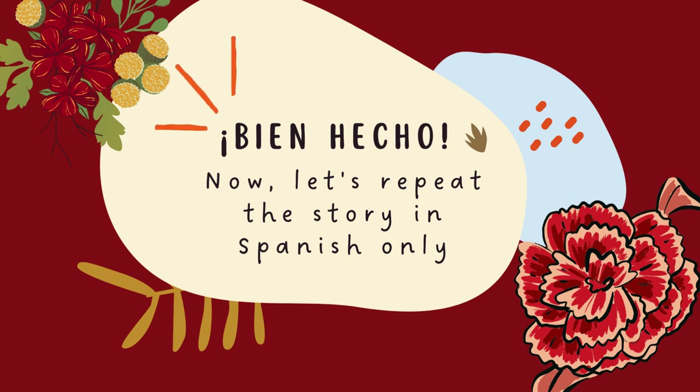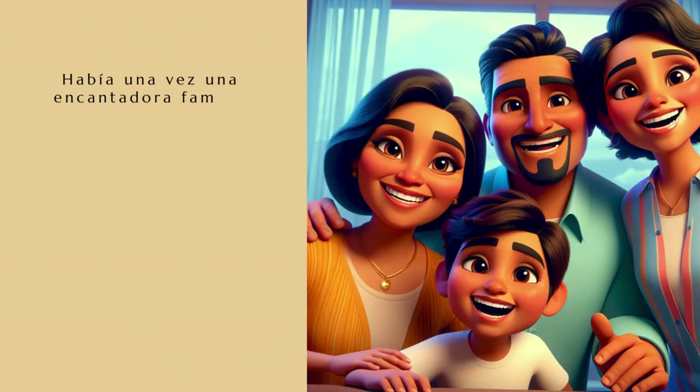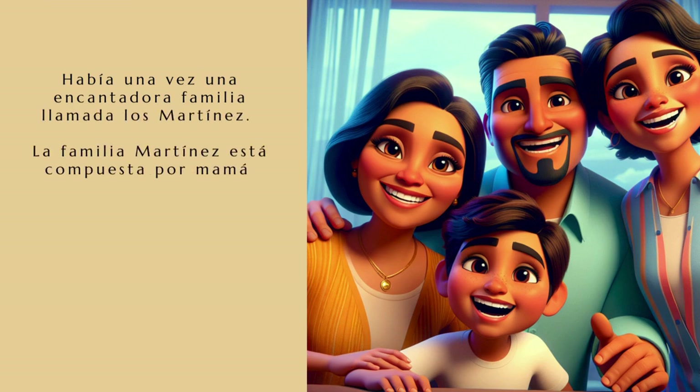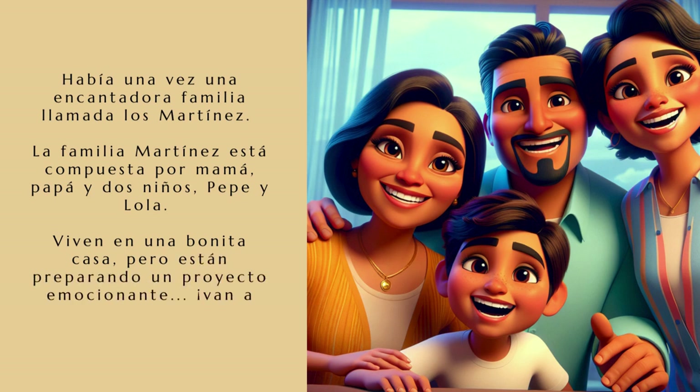Ahora, vamos a repetir la historia solo en español. Había una vez una encantadora familia llamada Los Martínez. La familia Martínez está compuesta por mamá, papá y dos niños, Pepe y Lola. Viven en una bonita casa, pero están preparando un proyecto emocionante — van a reformar su casa.